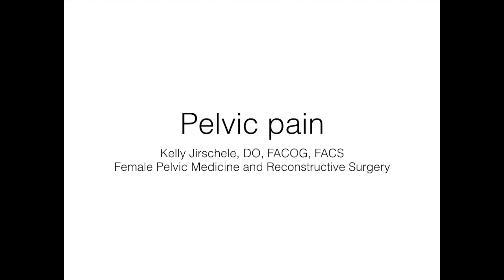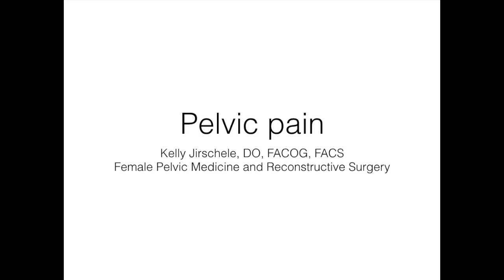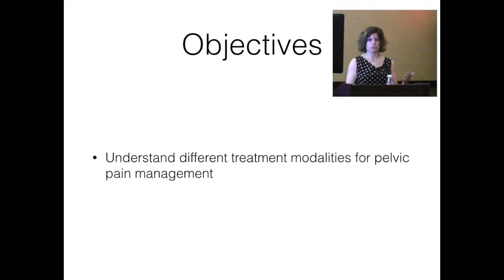In eliciting a patient's history, it's helpful to get from them an idea of what their complaints are. For pain specifically, you want to know associations, known triggers, what makes pain better or worse, and how it relates to daily activities. I ask every patient about urinary incontinence, prolapse-related symptoms, bowel function, intercourse-related issues, and other associated pains.